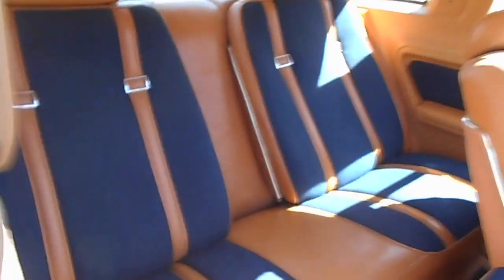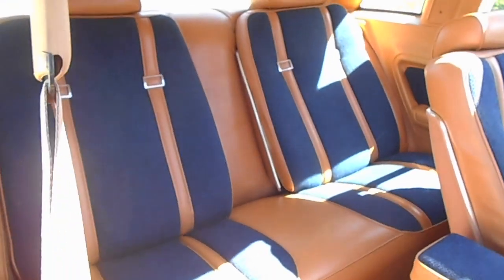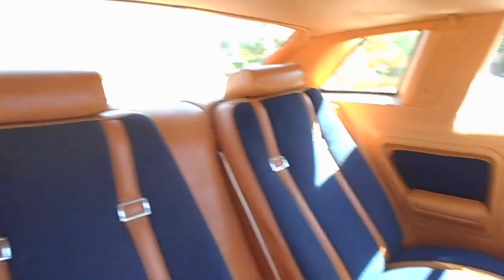A previous owner did a custom back seat area — semi-buckets using the backs of the front seat. It's pretty striking. I like it. That's one of the reasons I bought this car — it's for the interior. It's really, really nice.